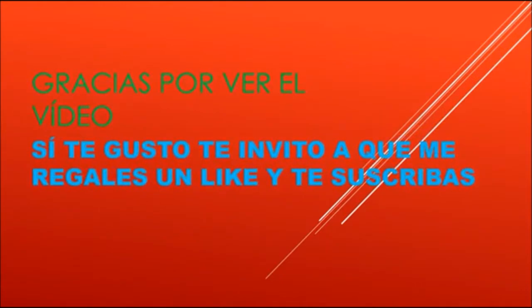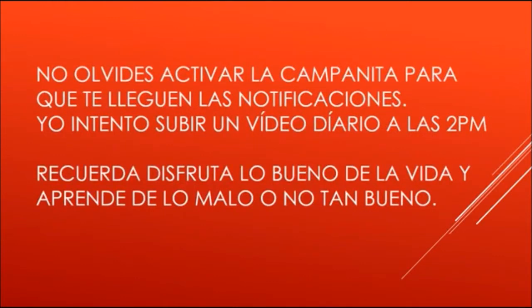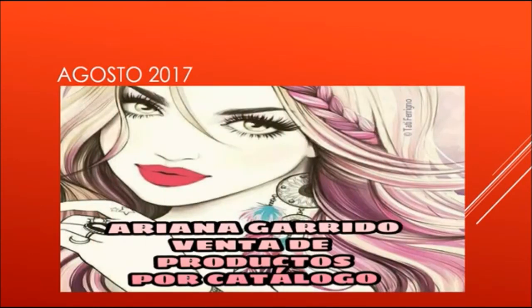That would be everything for this video. Thanks for watching. I'll leave the contact details in the description box below, in case you're interested in selling or buying.